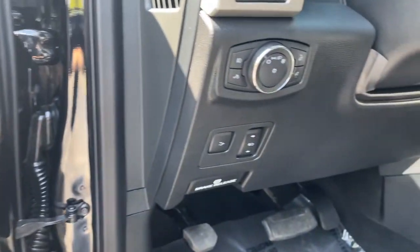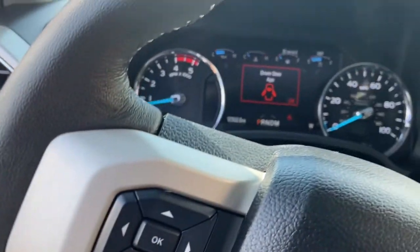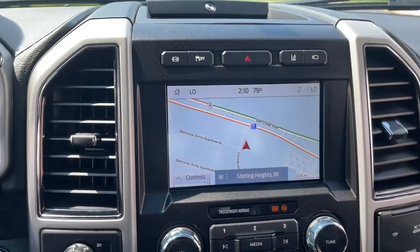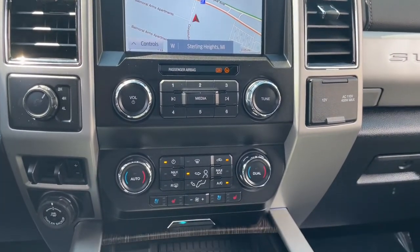These are just some of the great options this vehicle comes with: panoramic roof, navigation system, keyless entry, heated driver's seat, bed liner, iPod and MP3 input, heated mirrors, fog lamps, power passenger seat, and remote engine start.